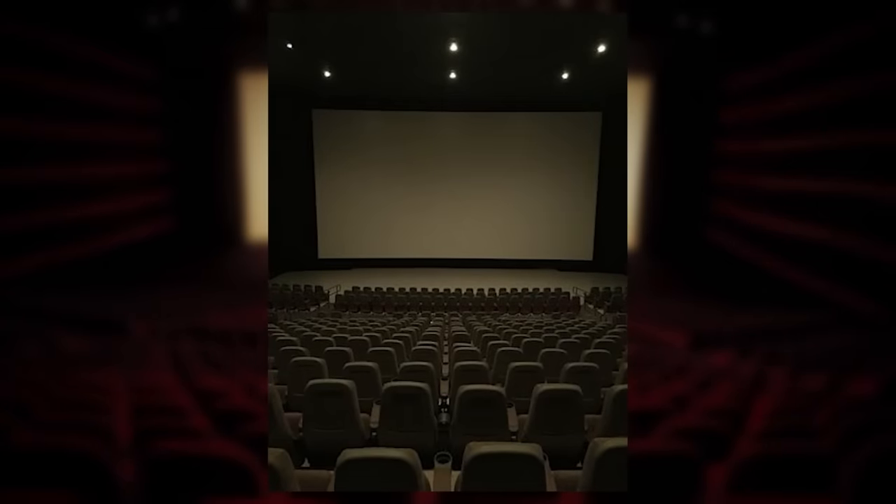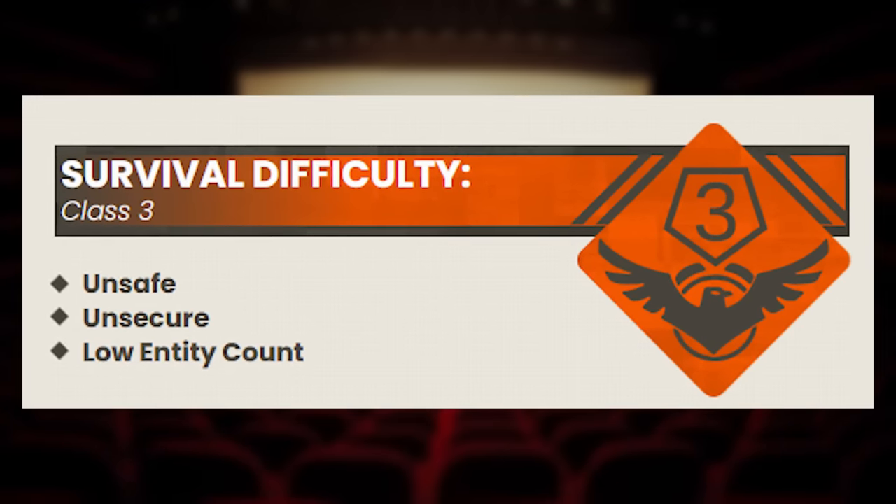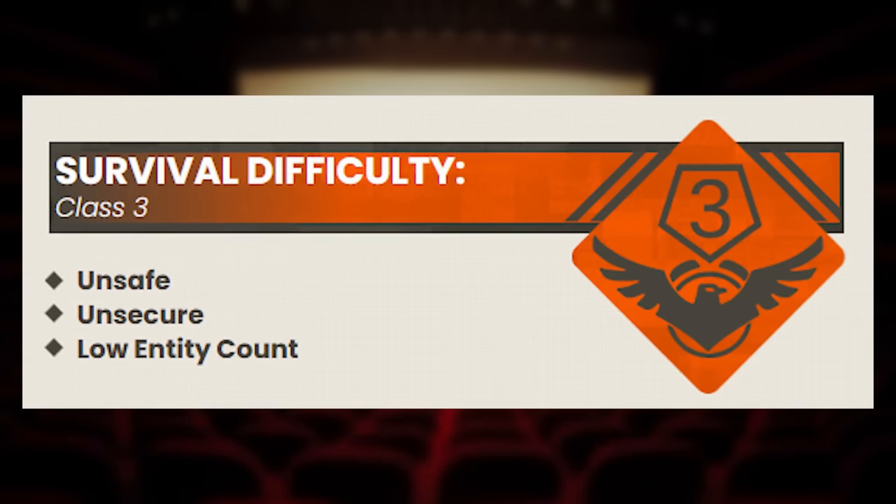Level 68 of the backrooms is classified as a Class 3 difficulty, and is very unsafe and very unsecure. But it has a low entity count — though it's not the entities that you should be worrying about.